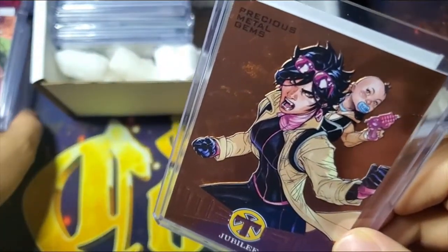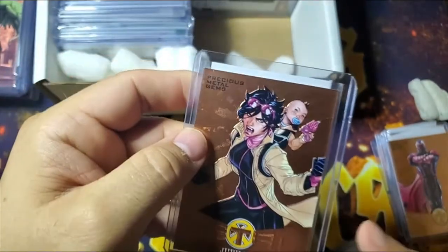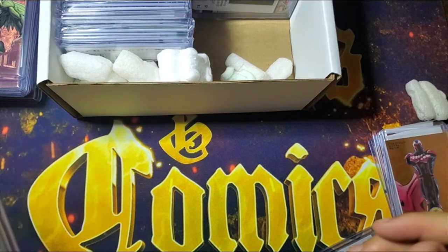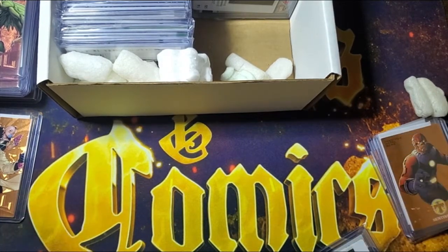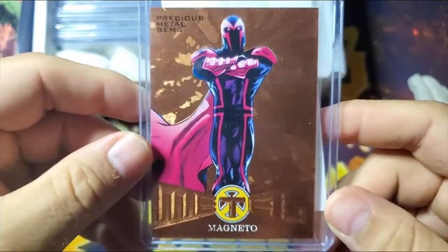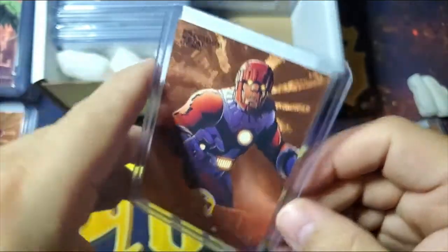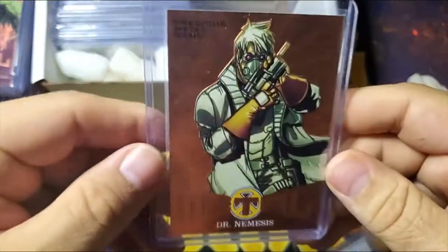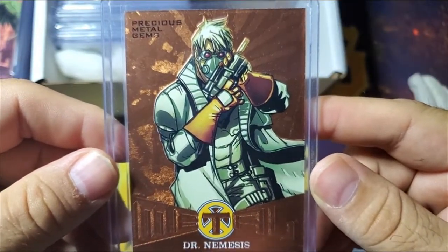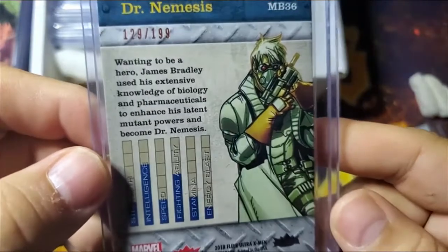We got our first bronze X-Men — it's Jubilee. I traded for this entire set on X-Men, so I think I have all 50 of the PMGs for the Fleer Ultra X-Men set. We'll check to see if I have all of them. Here's Magneto, again out of 199, Fleer Ultra X-Men — this is 2018. Sentinels. Pulled the paper out of this one so you can see what the back looks like — this is Dr. Nemesis, and it looks a lot like Star-Lord.